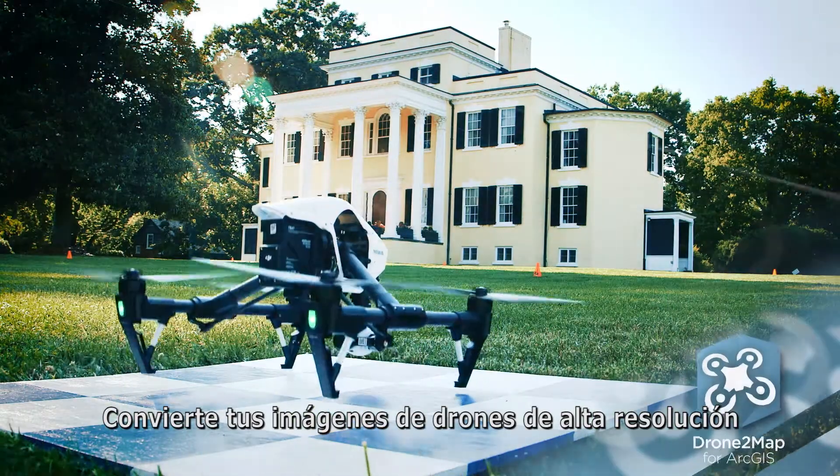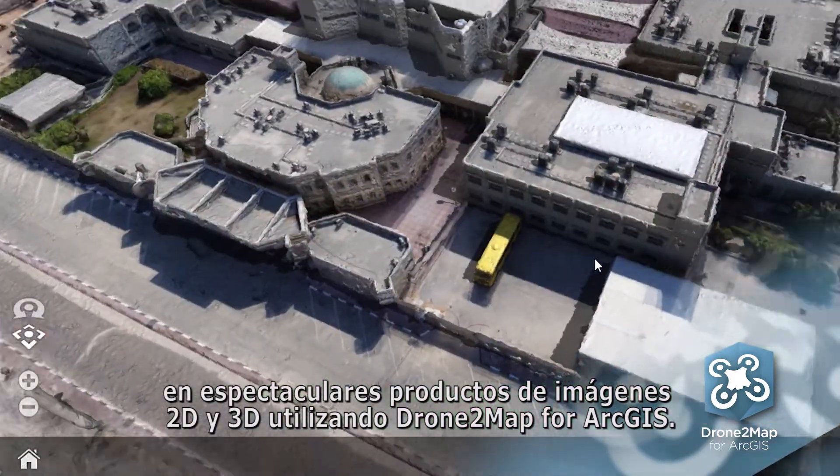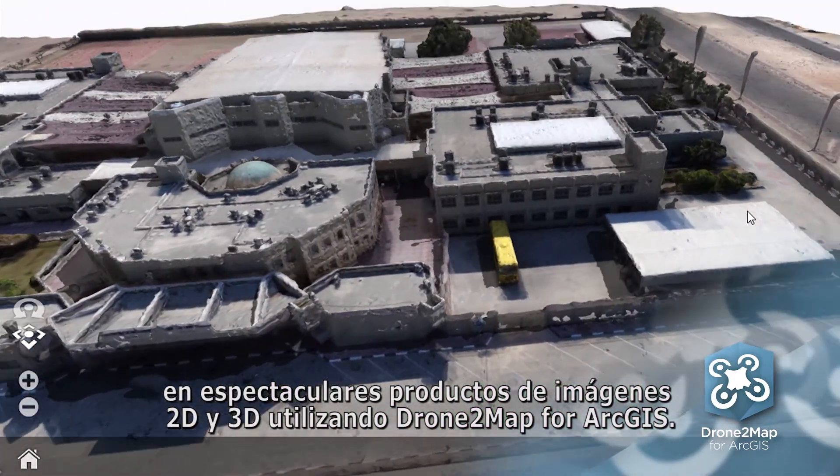Turn your high-resolution drone imagery into stunning 2D and 3D imagery products using Drone2Map for ArcGIS.